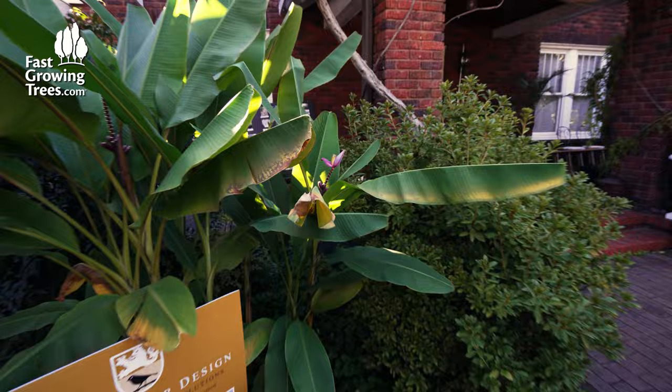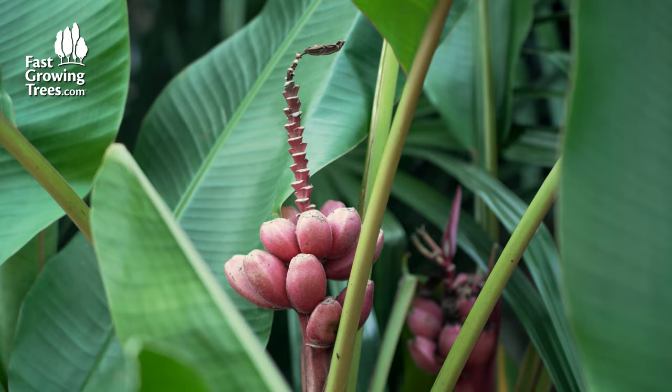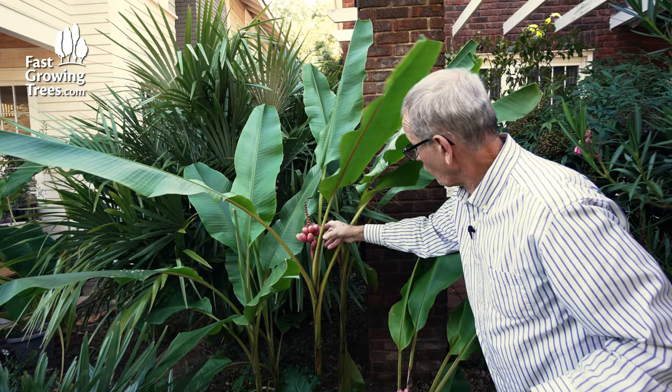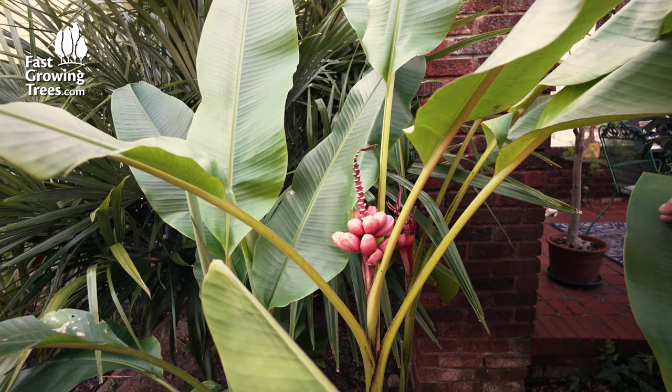Over here is an unusual one that makes a cluster of little pink bananas. What makes these fun is that they will actually peel themselves right on the tree. In a couple of days, it's going to look like a monkey came along and peeled back the pink peel to reveal the white fruit. They're not edible, but they're cute.